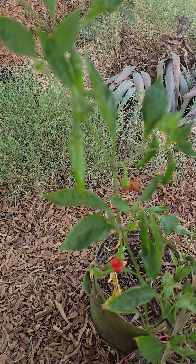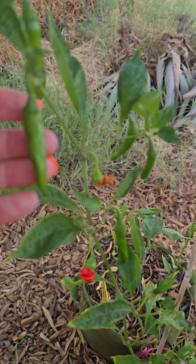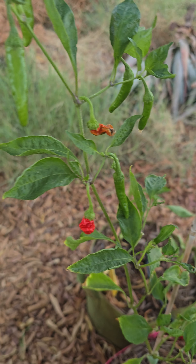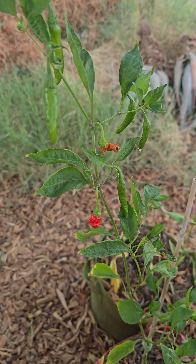You can see this is the gochu — the gochugaru type. They'll get longer and red. These two are small so I decided to let them dry up here, and I'm going to go ahead and take their seeds and plant some more.